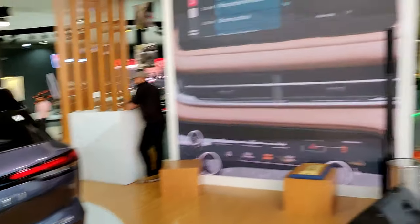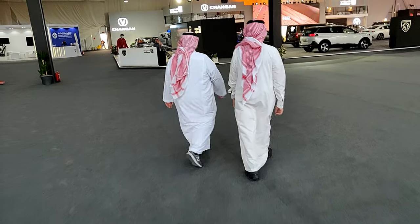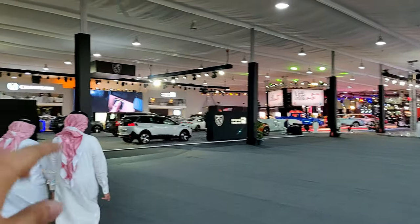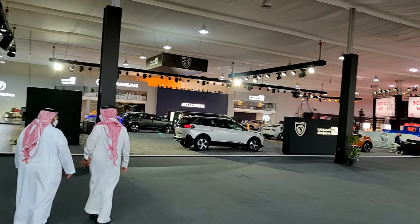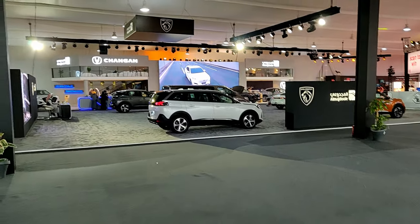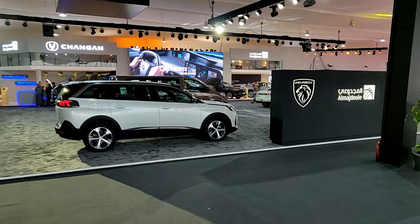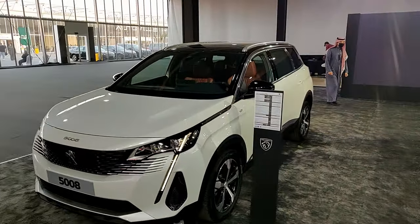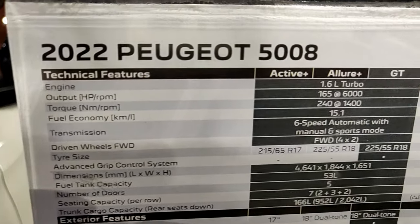Overall the QX60 is a smart-looking SUV with good luxury features and I think it's a good buy. Moving into the next exhibition, we have the Changan and Peugeot brands. For those who don't know, Changan is a Chinese brand. I'll go through all the cars at the Peugeot stand and the Changan stand and all the other brands in this exhibition.